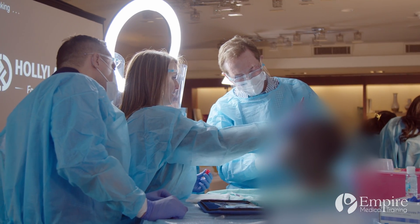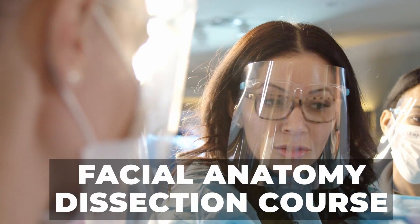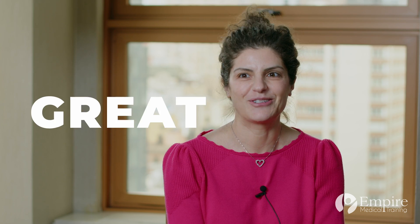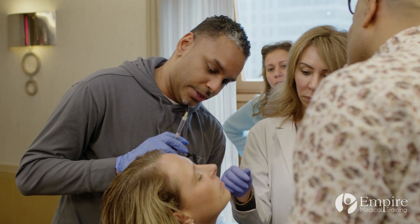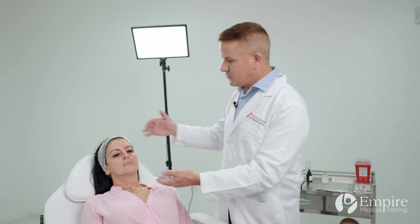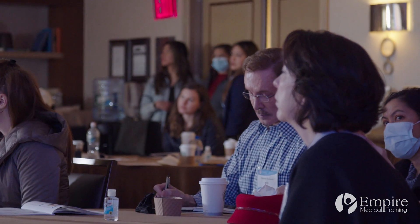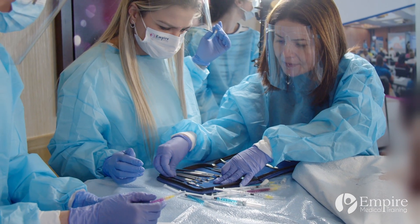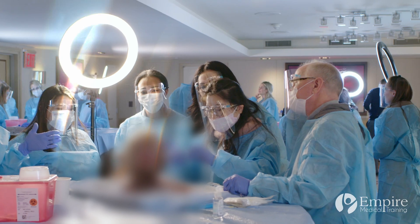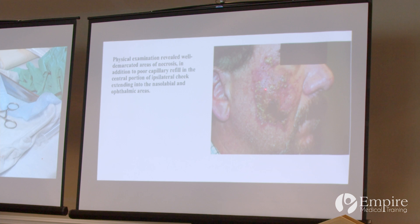Bring the utmost level of confidence and competence to your practice with the world's number one fully immersive facial anatomy dissection course. Whether you are an advanced injector or someone who's beginning your aesthetic career, this is an opportunity to learn the dangerous areas of the face, what to avoid, and how to inject properly. Physicians and healthcare professionals will develop and perfect their aesthetic skills in this game-changing course. This fully comprehensive dissection workshop combines practical and immersive learning to avoid complications while performing injectable procedures.